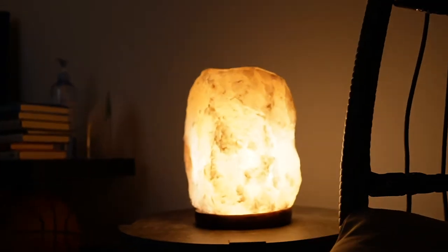Behind me, you have this huge Himalayan salt lamp, which is supposed to emit negative ions or something like that. So overall, really good vibes. Love the den. And now we're making our way into the bathroom.